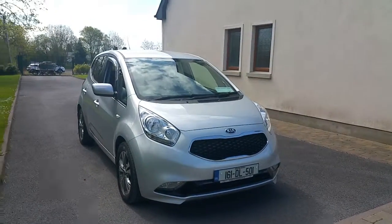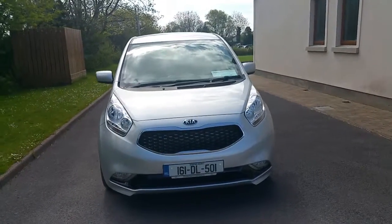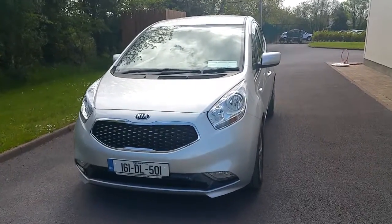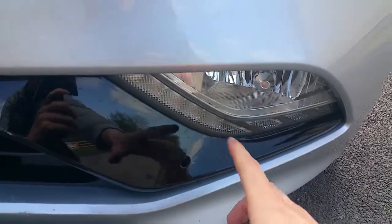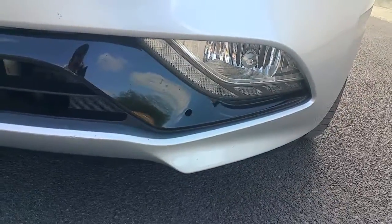This is a 2016 Kia Venga EX, finished in sparkling silver with the 1.4 litre diesel engine, with annual road tax of just 200 euro. It has automatic headlights and located down here you have your front fog lamps, and you've also got your LED daytime running lights going along that little strip there by the fog lights.